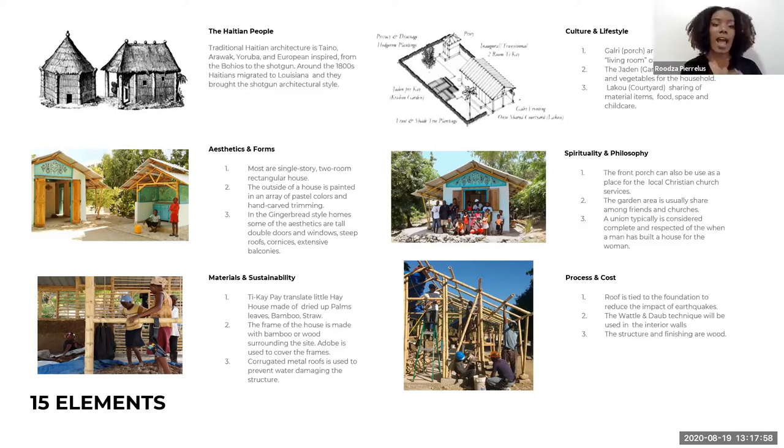Those three elements you will see how I implemented them in my design, especially the porch space, the garden surrounding the resort — an edible garden surrounding the resort — and the laku, which is that front entrance space where visitors can sit.